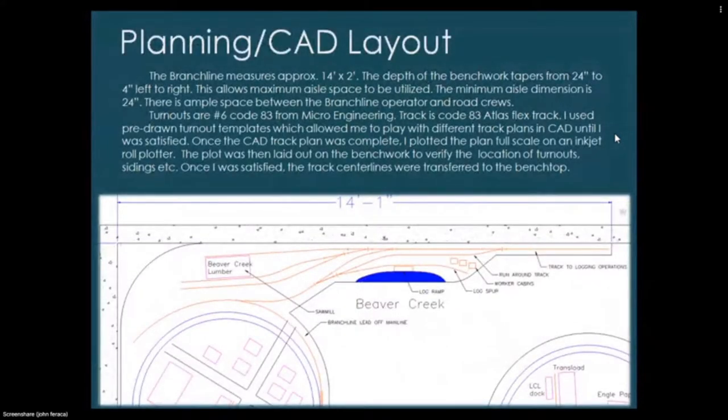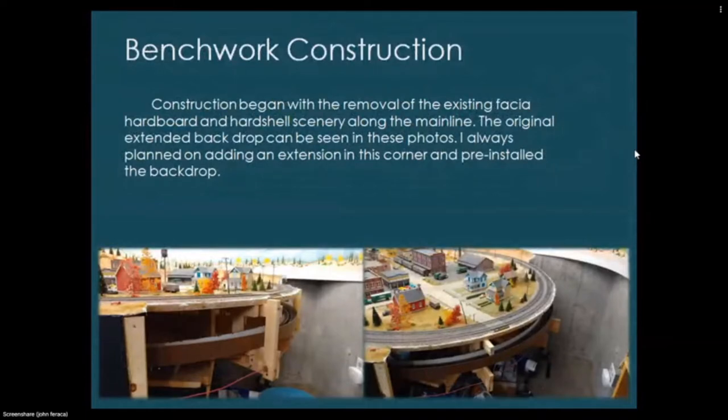This is my CAD drawing of the branch line. It measures approximately 14 feet by 2 feet; the depth of the benchwork tapers from 24 inches to 4 inches left to right, maximizing aisle space — minimum aisle dimension is 24 inches. Turnouts used are number six Code 83 Micro Engineering; track is Code 83 Atlas flex. I used pre-drawn turnout templates to play with different track plans in CAD. Once complete, the plan was plotted full scale on an inkjet roll plotter, laid out on the benchwork to verify turnout locations, and track centerlines were transferred to the benchwork.